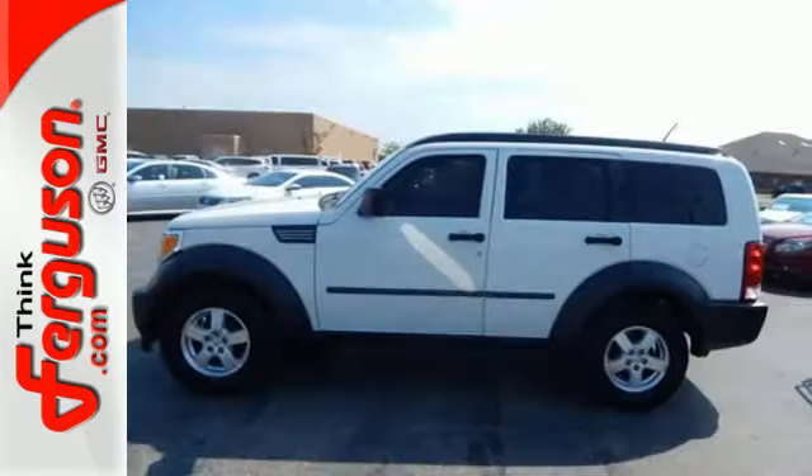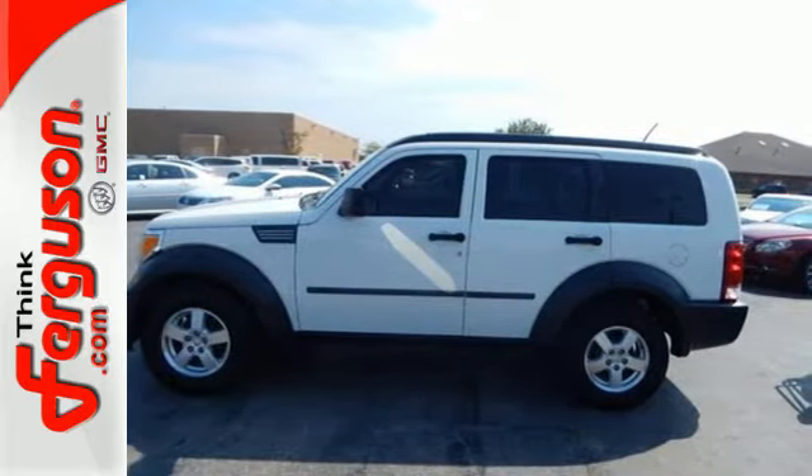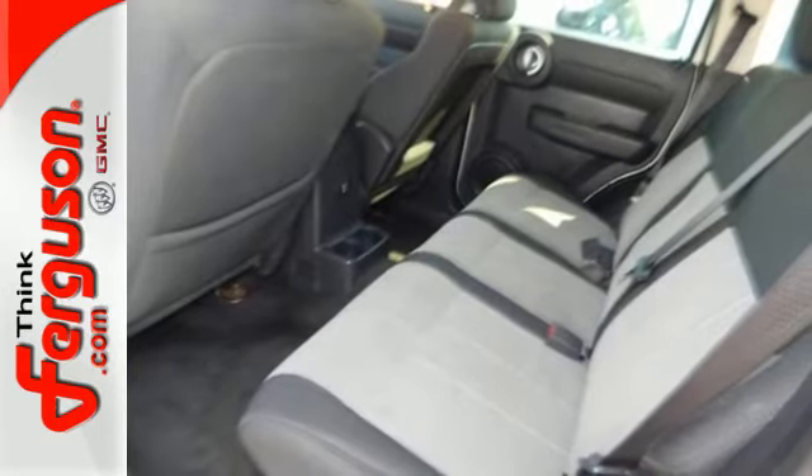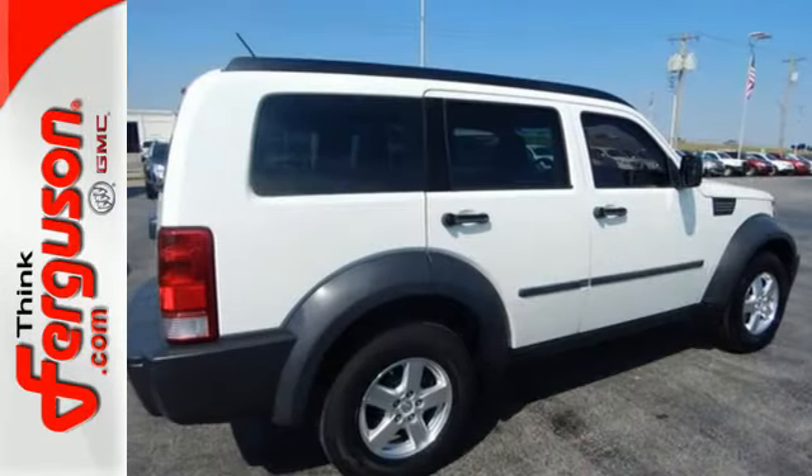Whether you're looking for a comfortable, safe and versatile SUV for your family or your everyday commute, this Nitro is the practical choice. See it for yourself today.